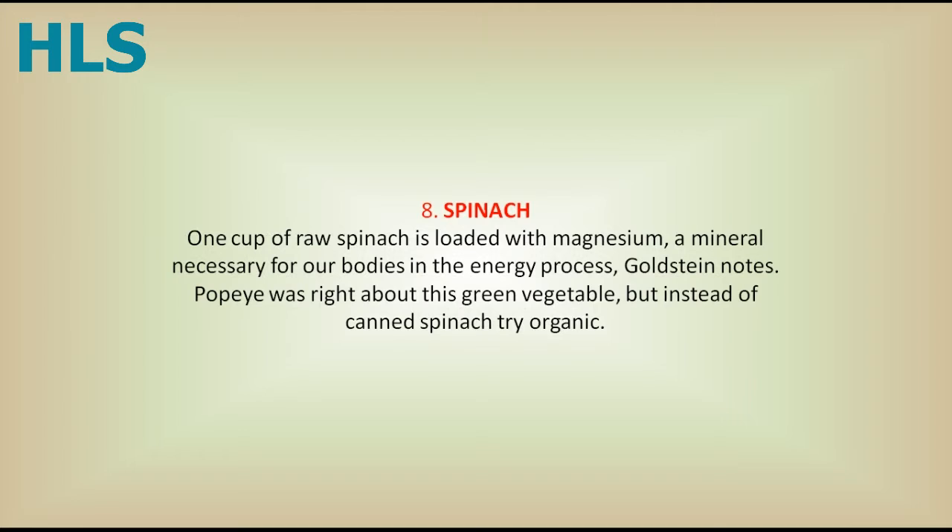8. Spinach. One cup of raw spinach is loaded with magnesium, a mineral necessary for our bodies in the energy process, Goldstein notes. Popeye was right about this green vegetable, but instead of canned spinach, try organic.